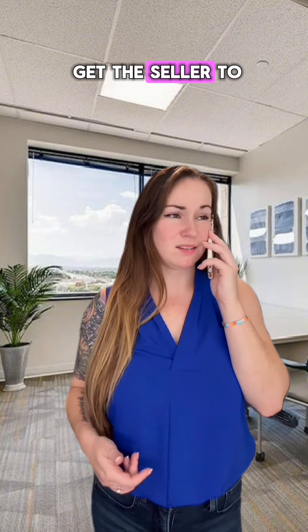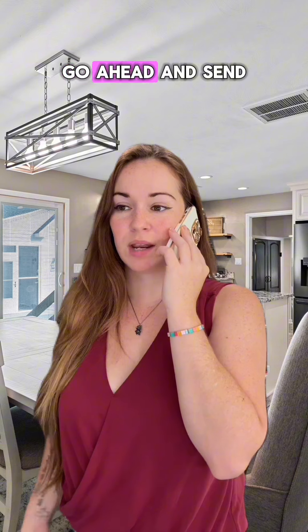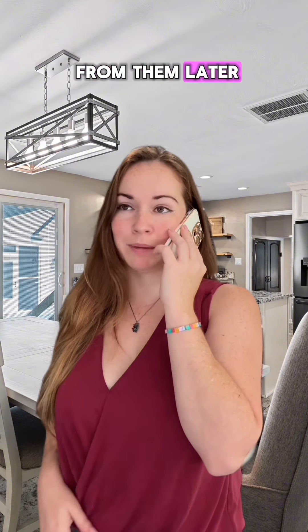Good morning, Madison. Were you able to get the seller to pay for the re-inspection fee? No, I haven't heard back from them, but I don't want to cause any delays. Go ahead and send it to me — I'll pay it, and I'll get it back from them later.